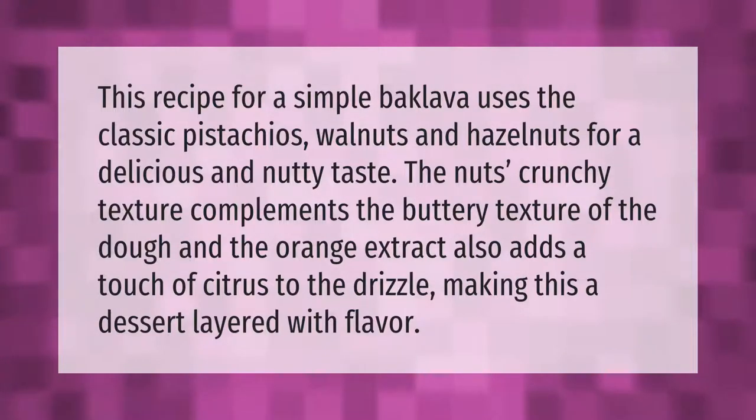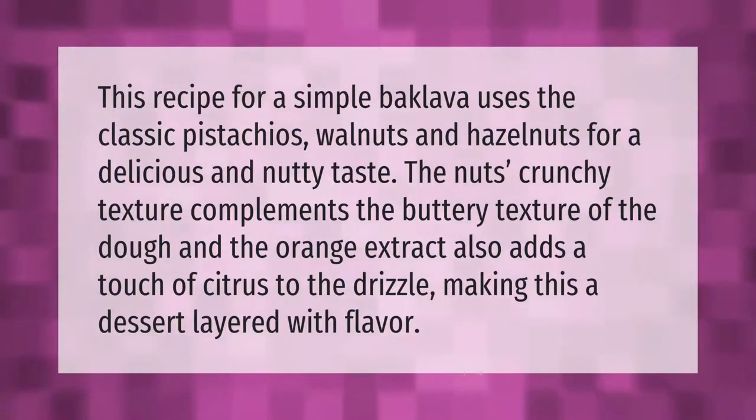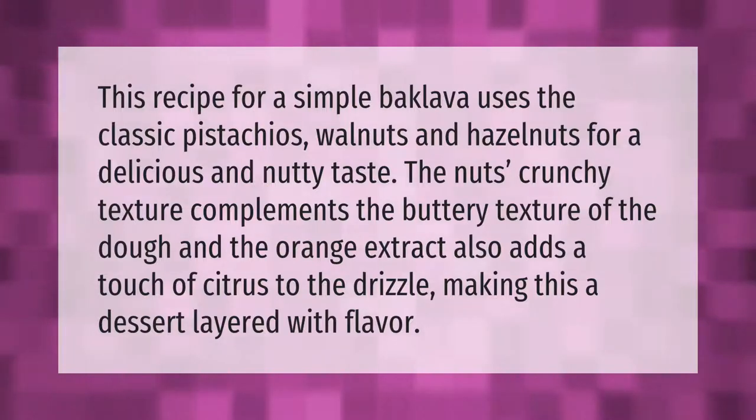This recipe for a simple baklava uses the classic pistachios, walnuts, and hazelnuts for a delicious and nutty taste. The nuts' crunchy texture complements the buttery texture of the dough, and the orange extract also adds a touch of citrus to the drizzle, making this a dessert layered with flavor.